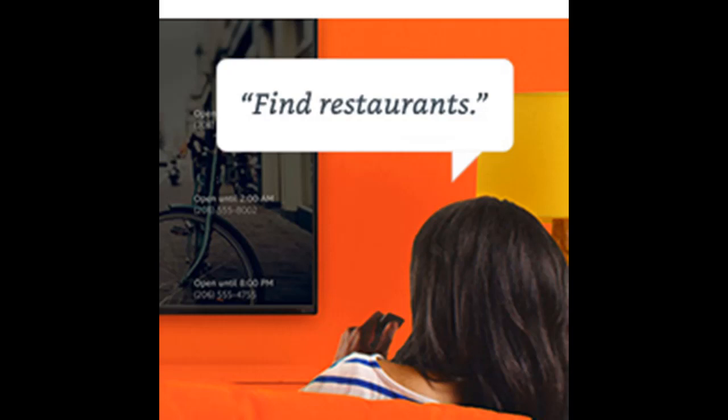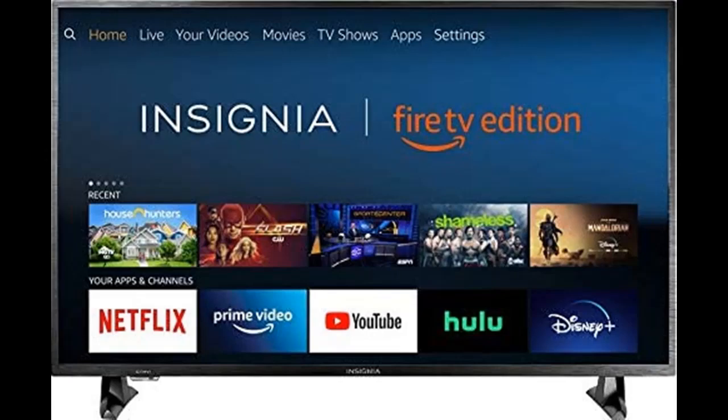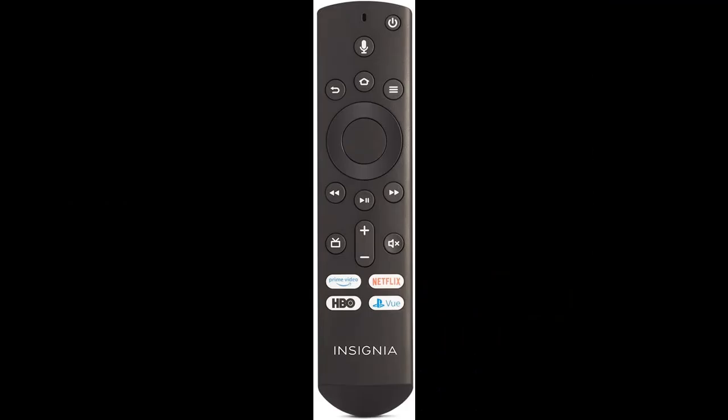Easily control your TV with the included voice remote with Alexa. Launch apps, search for titles, play music, switch inputs, control smart home devices, and more — all using just your voice.